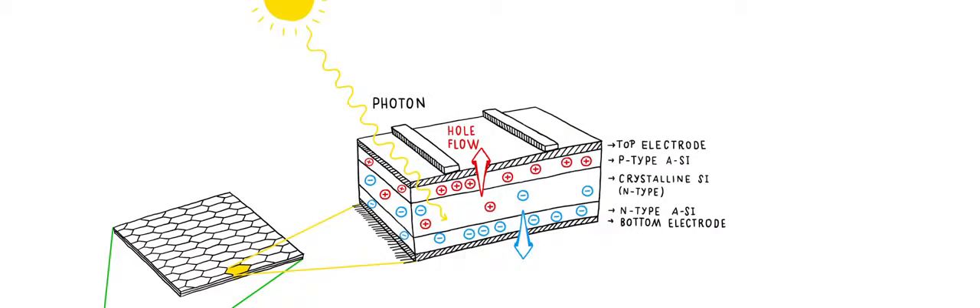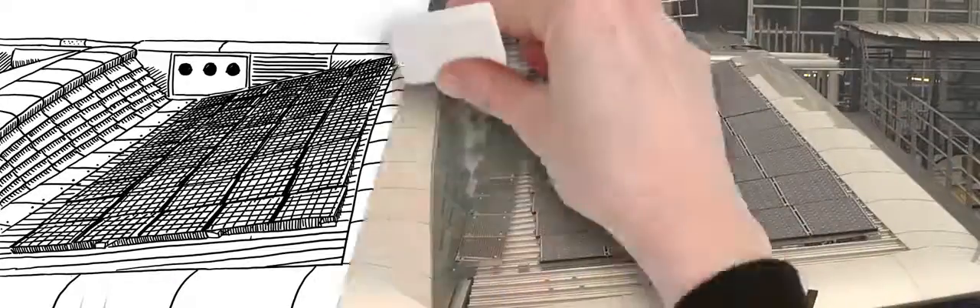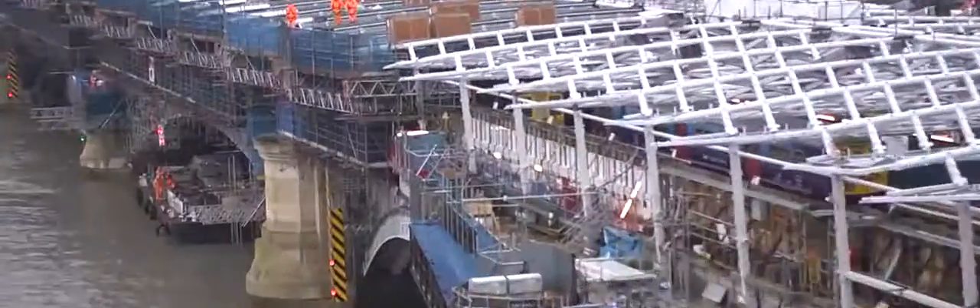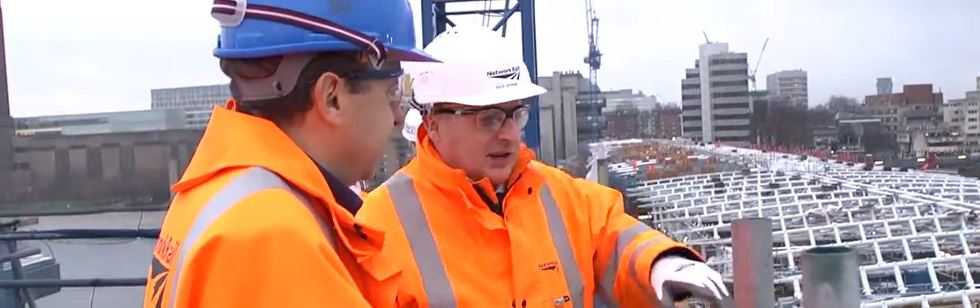When the photons hit the panel, the electrons in the siliceum start moving. This creates energy through the use of an appliance — the train station, for example. The current moves to the station and supplies it with electricity, and then returns in a cycle back to the solar panel. Already this July, more than 4,400 Panasonic solar panels will start generating enough electricity to cover more than 50% of the station's annual energy consumption.